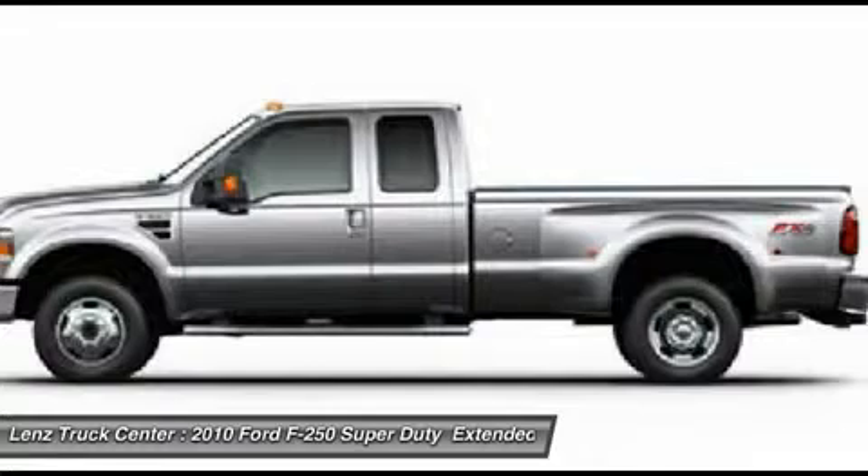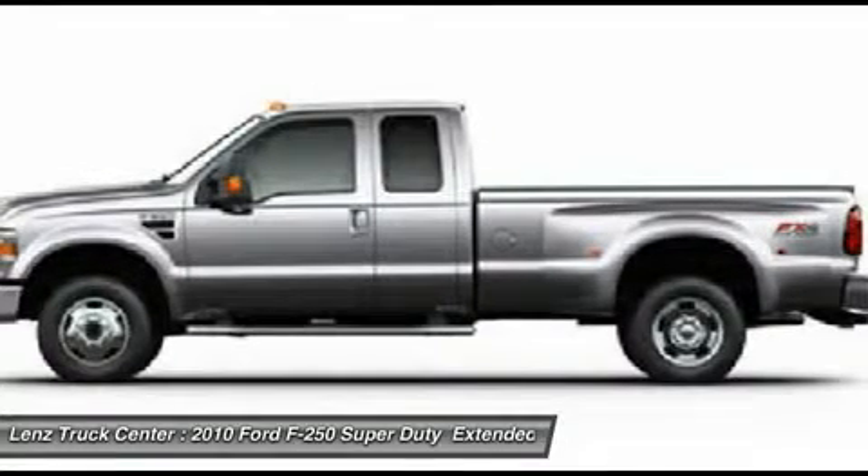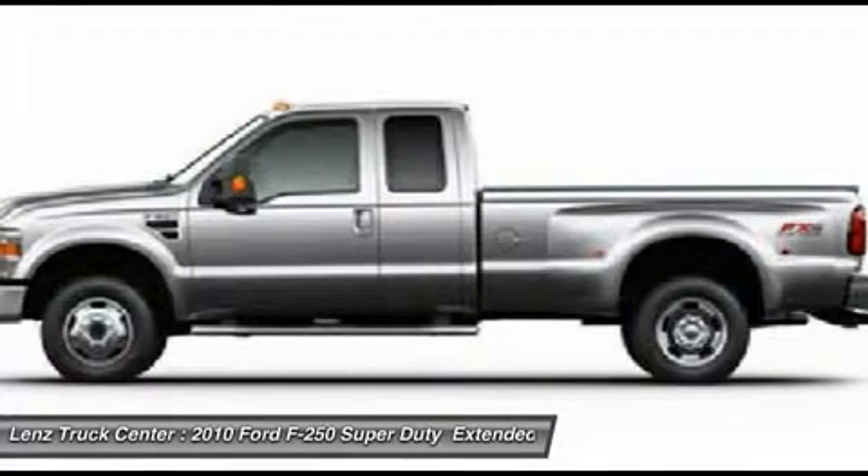Fog Lights, Air, Cruise Control, Tilt, Power Locks, Power Windows, Clean Auto Check.